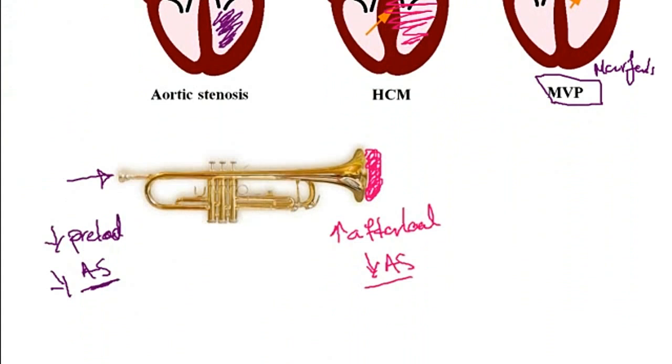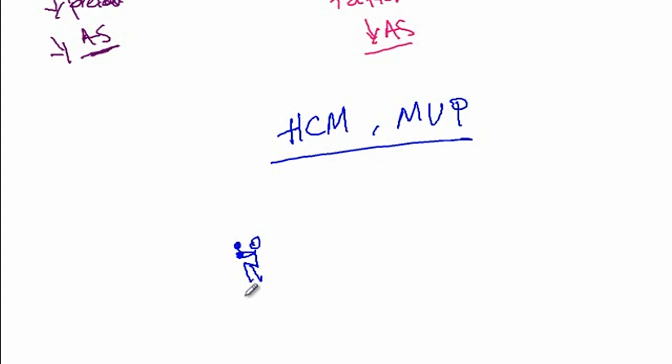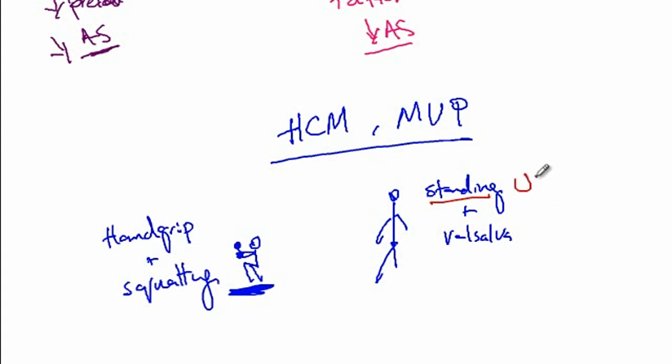Here is a memory aid to help you remember what maneuvers affect hypertrophic cardiomyopathy and mitral valve prolapse. Imagine two people: one is squatting while doing a hand grip exercise, and another is standing while doing the Valsalva maneuver. The memory aid is: standing up will increase everything — the intensity of hypertrophic cardiomyopathy as well as mitral valve prolapse murmurs will increase with standing from a sitting position or with the Valsalva maneuver.